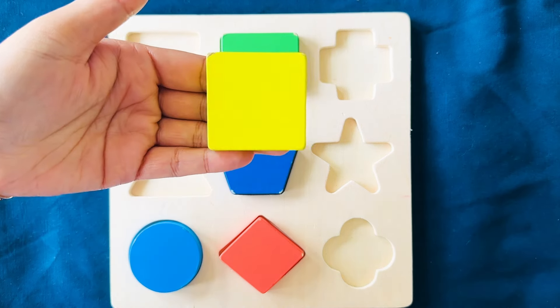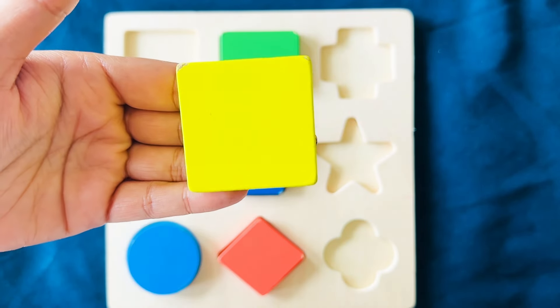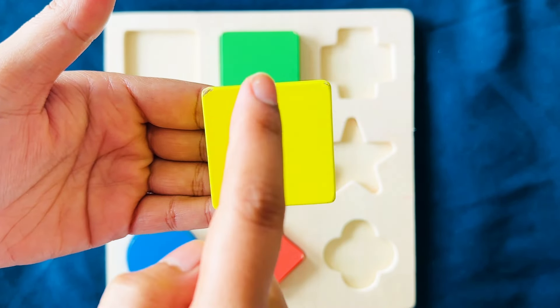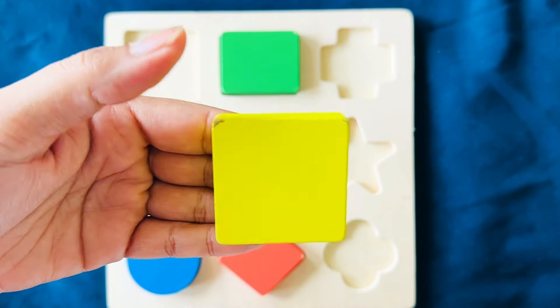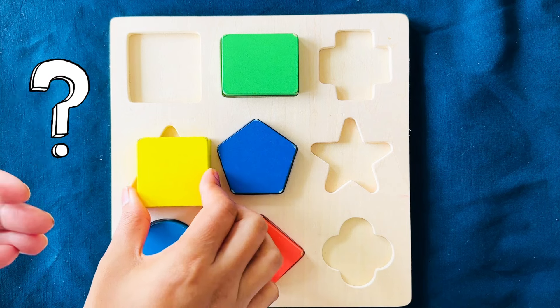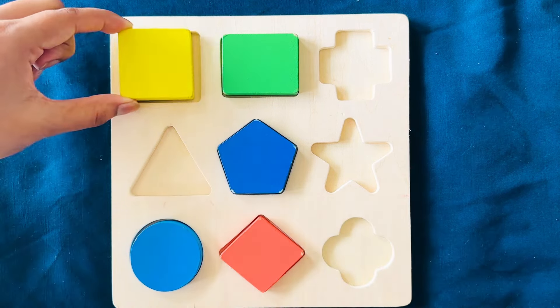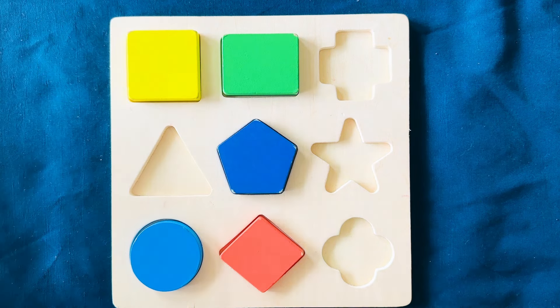This is a yellow square. It has four corners and four sides — one, two, three, four. Where does this go? No. Can you help me? Yeah! You got it right, it goes right here.